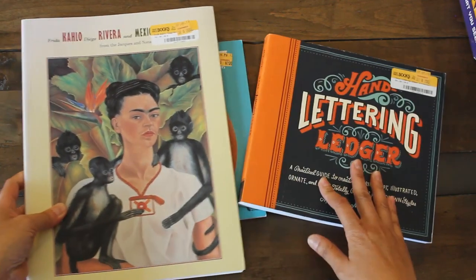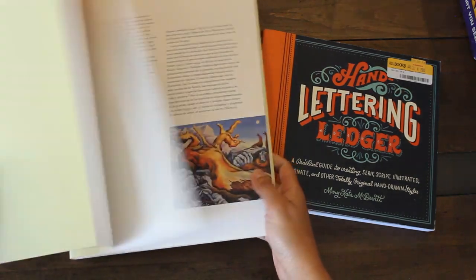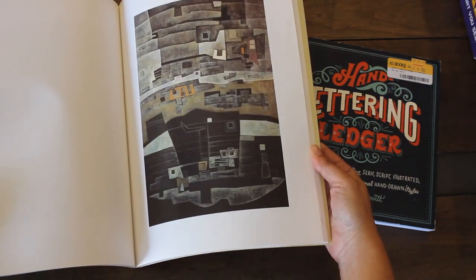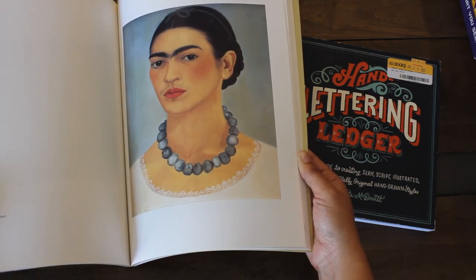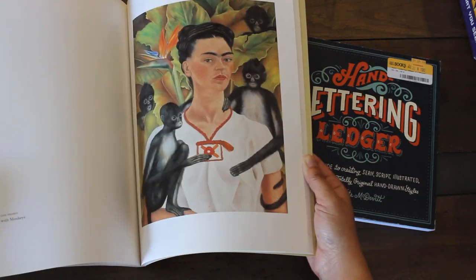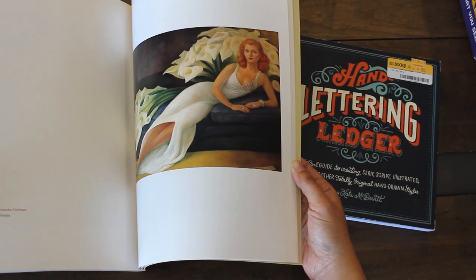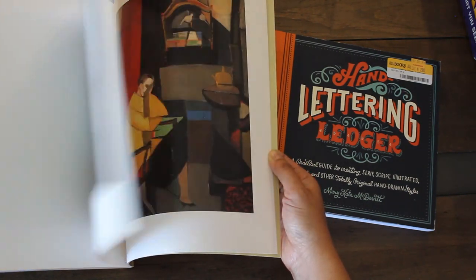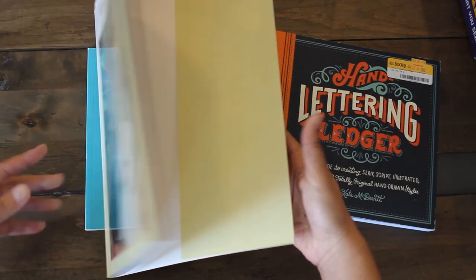I also got this book on Frida Kahlo for $2. It talks about her life and her art, and I love that it has full pages showing her artwork — including a self-portrait. It's a really nice little booklet, and again it's something you could frame and put on the wall. What a beautiful book.